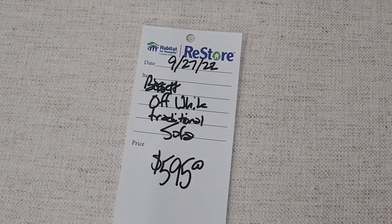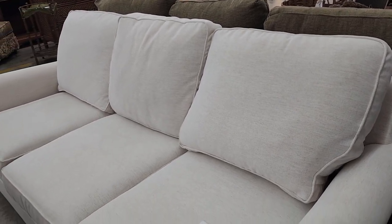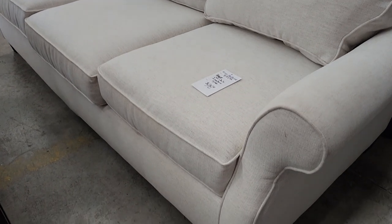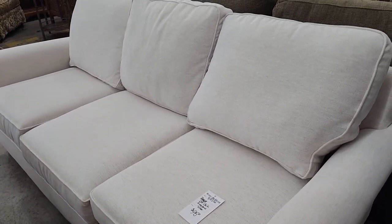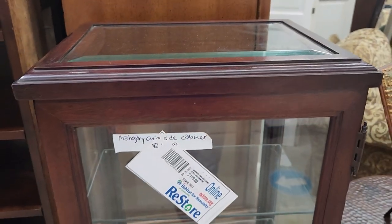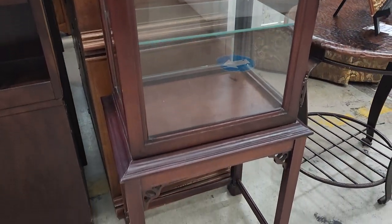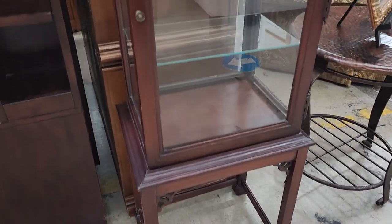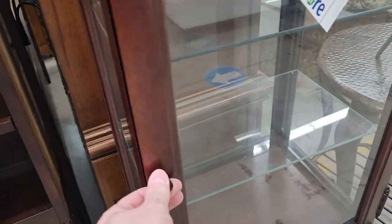Look at this mahogany curio cabinet — just a little over $100. That would be a fantastic piece for your living room if you have a collection. I actually have a little collection of Hummels — that would have been perfect. Why didn't I get that? These said 'Gently Used' but they looked brand new to me — $75. I love the check on it; it checks my box of cream and gray, and they had two of them.